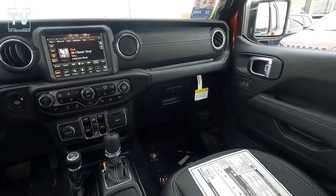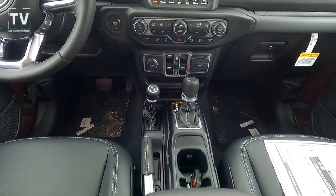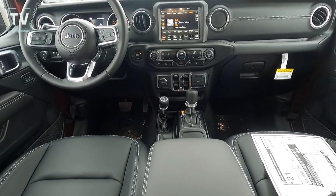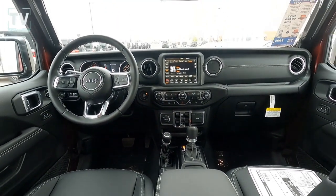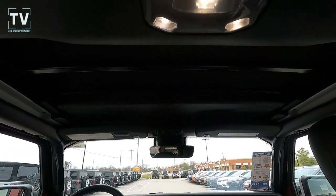The doors are removable. When we open the back tailgate, you can see where you put the bolts for the hinges. The vehicle also has push-button start and power one-touch up-and-down front windows.